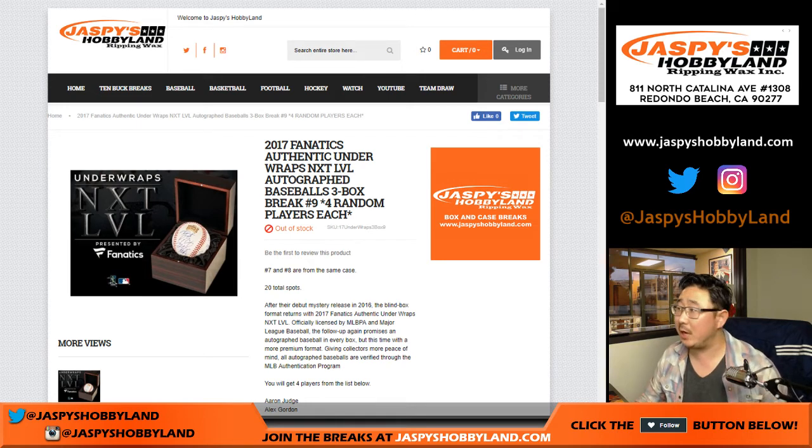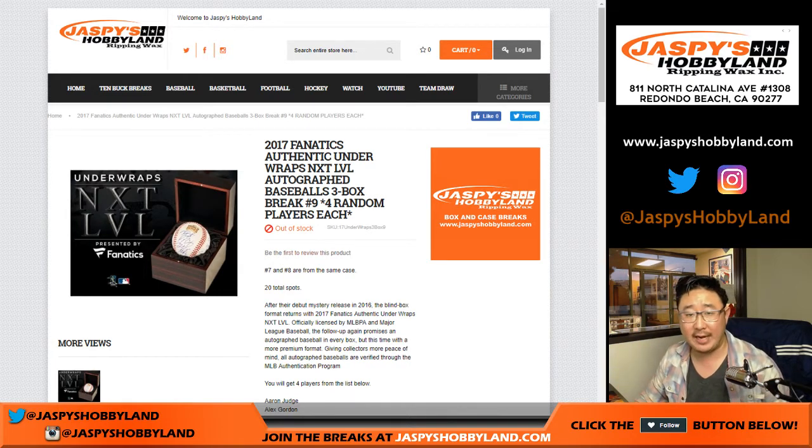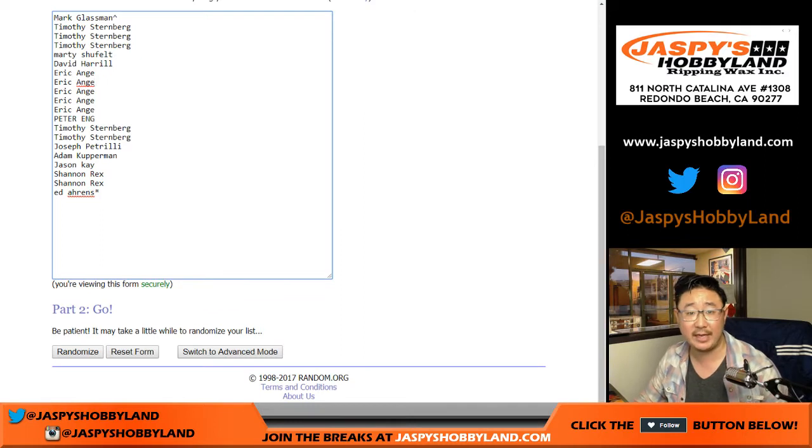Good afternoon everyone, Joe for jazpiecehobbyland.com. We're digging into our last case of Fanatics Authentic Underwraps Next Level Autograph Baseballs. This is a three-box, half-case break number nine. It's the first half of a fresh case and a chance to get a free spot in the last break, break number ten, which is already in the store on jazpiecehobbyland.com. Big thanks to these folks for getting into the action. There's Mark with the little carrot next to his name, which indicates he won a free spot from the last break. Congrats to Mark.